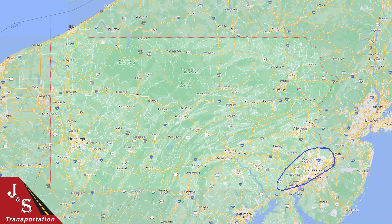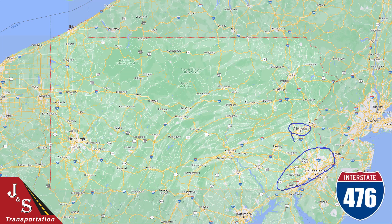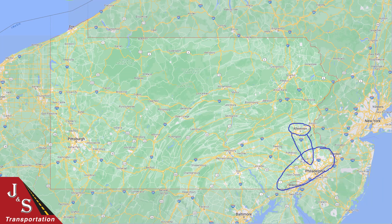Your next best car shipping location is going to be Allentown, just north of Philadelphia. Really that corridor along 476 that connects the Philadelphia metropolitan area and Allentown — anything in that area is going to be a great car shipping location as well. And then rounding up the best car shipping locations on the eastern side of the state, it's going to be the city of Scranton, located just a little bit further north of Allentown.